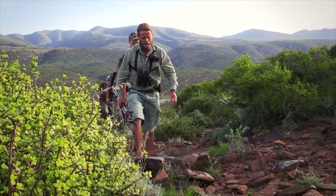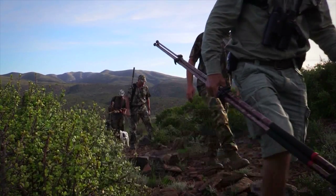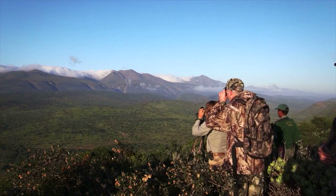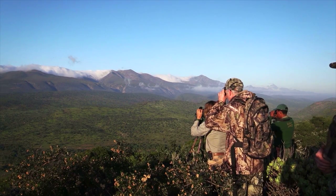We were up on a ridge line glassing. Chris spotted a lone lechwear bull standing down on the flats. He said, look, this is an amazing animal. You're not going to get another opportunity like this. Let's put a stalk in on the lechwear.